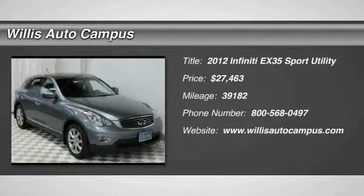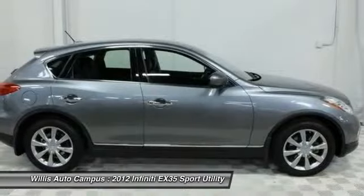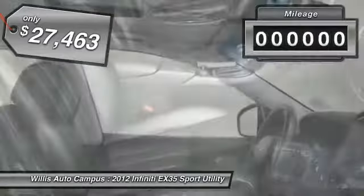The 2012 Infiniti EX35. The EX is Infiniti's offering in the growing market for small, upscale SUVs. Like the G, the EX has agile handling and a comfortable ride, and is priced below $30,000.